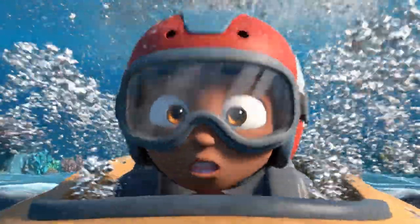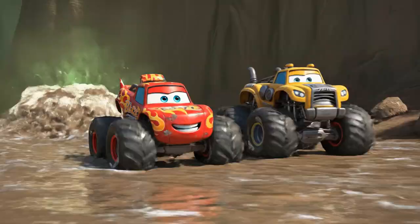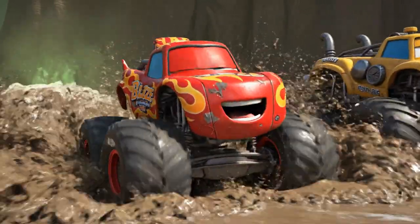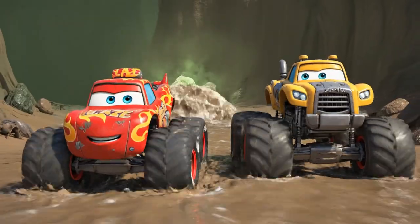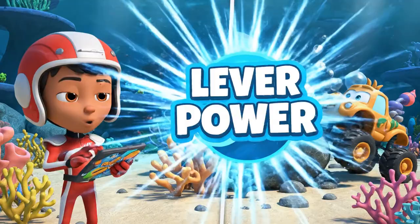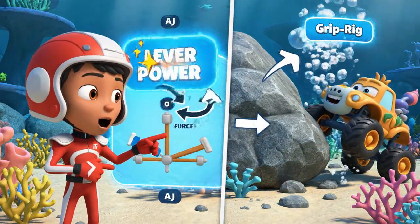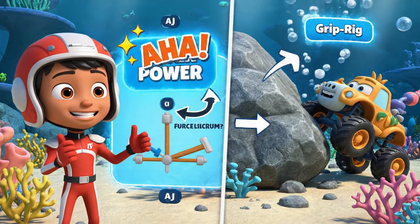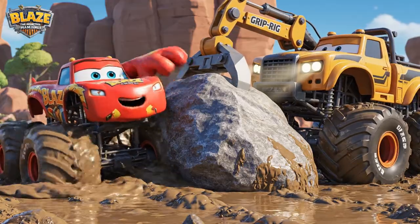Whoa! A thermal vent! The heat waves are making it hard to see! The current is pushing me back! I can't hold the grip! We can use a lever! If Grip Rig braces against that big rock, he'll have enough force to stay steady against the current! I've got your back, Grip Rig! Push together!